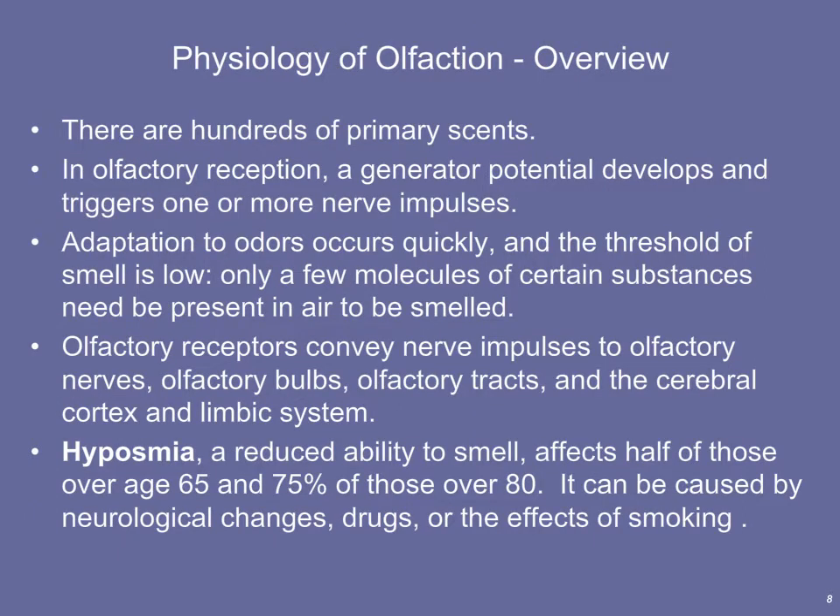The human nose, even though not as good as other animals, can still detect hundreds if not thousands of different scents, including combinations of scents. In olfactory reception, we form a generator potential in the receptor cell, because the receptor cell is a modified sensory neuron. It transduces the stimulus into a graded potential and also generates action potentials in the same cell. Of all five special senses, olfaction is the only one that uses a single sensory neuron to do both transduction and transmission.